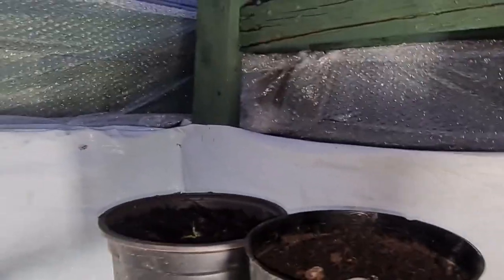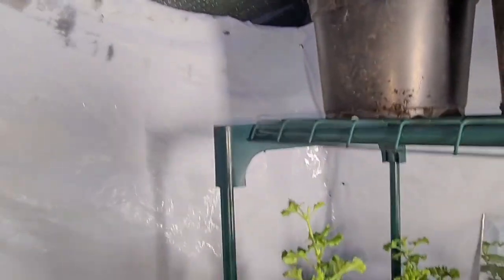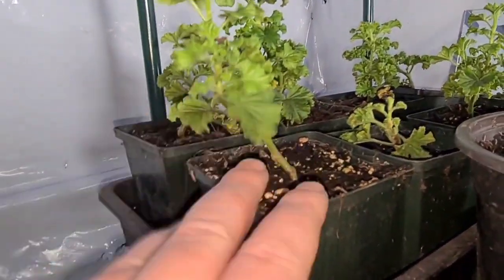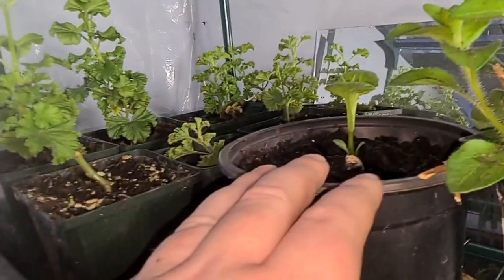As we move around, up the top here there's some dahlias — you can see those there. And then next to those, some pelargoniums. They're the ones on the opposite side that I've split. Another dahlia there.